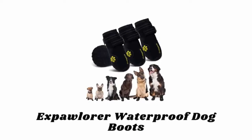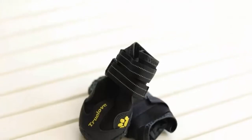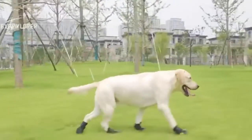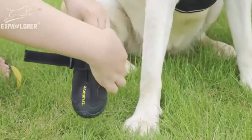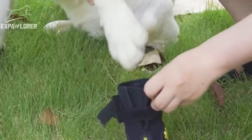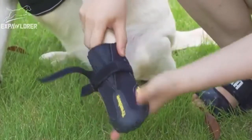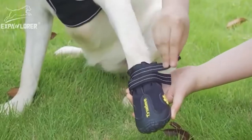Number six: Explorer Waterproof Dog Boots. These boots have convenient hook-and-loop fastener straps that keep the shoes on through all activities, and reflective lines enhance visibility at night. Their ergonomic shape maximizes comfort and support, while a flexible lug design and grooved soles give your dog better control and protect paws from cold weather. These waterproof, durable, skid-resistant boots can be used indoors or outdoors in wet, dry, hot, or cold conditions.